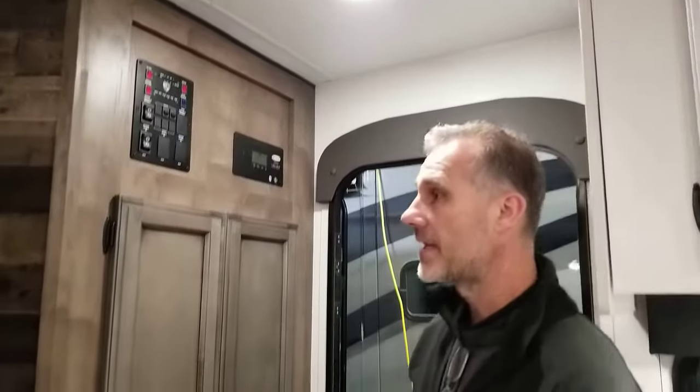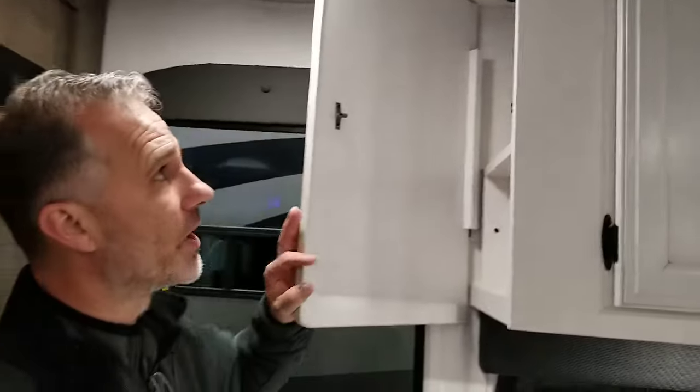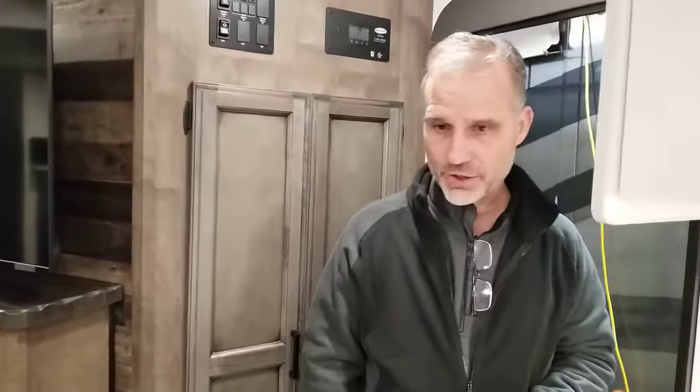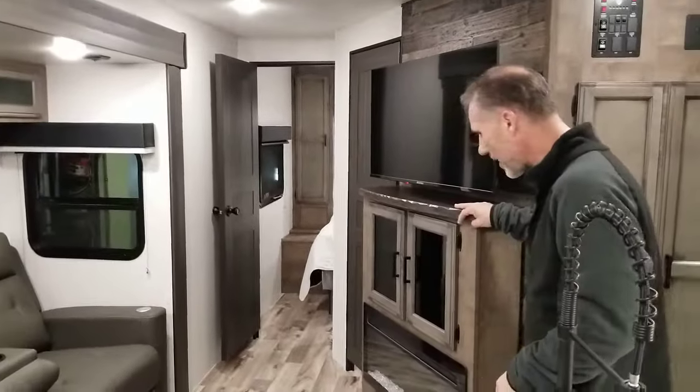There are motion detector lights here at the entrance — they'll turn on as soon as there's movement. And we have this little hidden cabinet with 12-volt power outlets and a 110, perfect to put your phones or your tablet to charge. When you come in, we have our kitchen to the left and our entertainment system to the right.